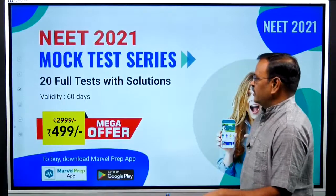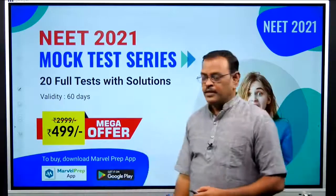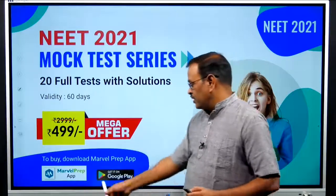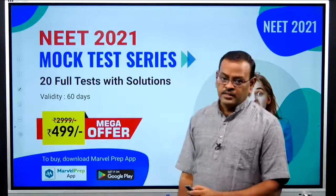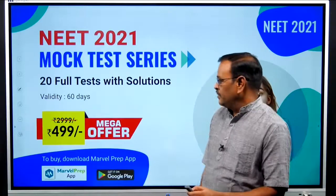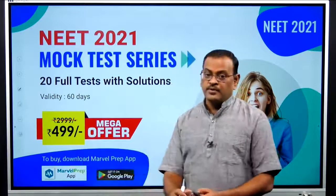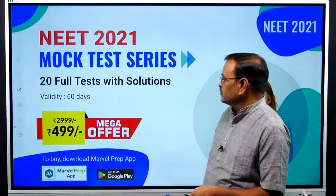NEET Mock Test Series: 20 full tests with solutions, currently uploading — ready within one week. Available on the Marvel Prep App for Android and Apple. You can use this for 3000 test questions for just 500 rupees.